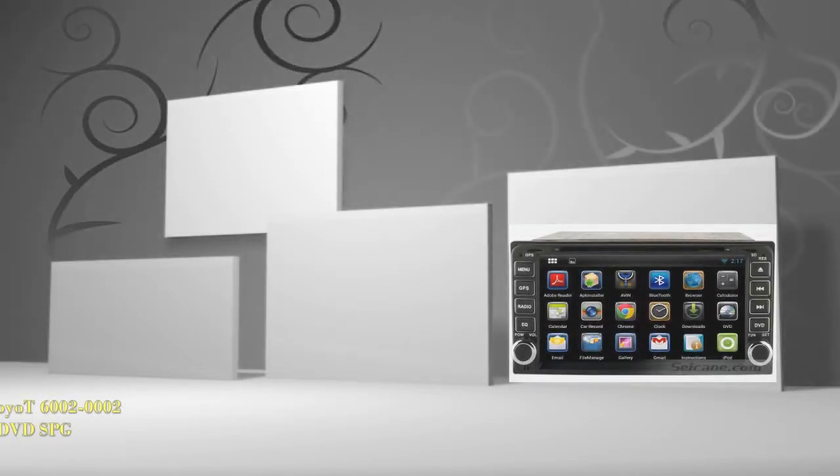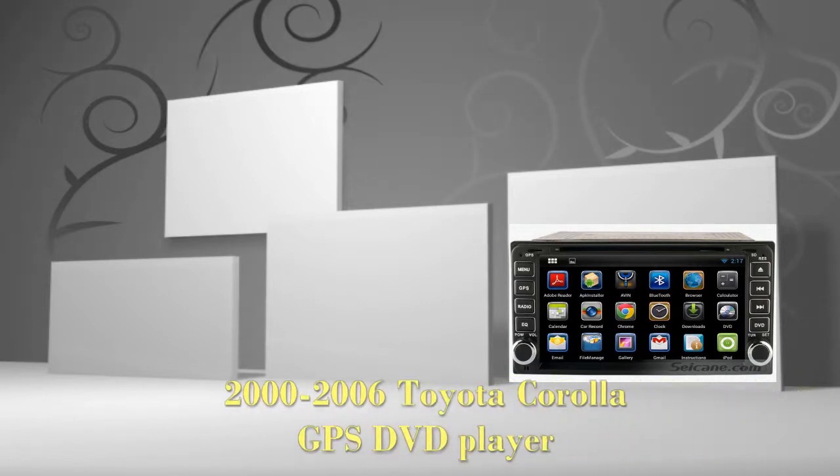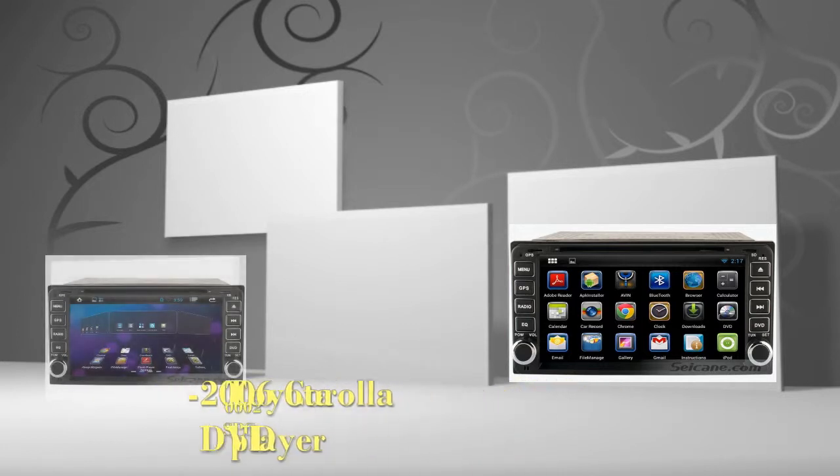Hi friends, welcome to Seiken Video. Here's an aftermarket GPS DVD player for Toyota Corolla from 2000 to 2006.